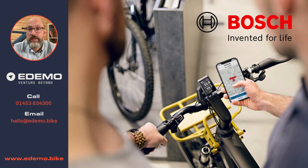Hello, I'm Dan from Edimo Electric Bikes and today I'm just going to quickly run through the Flow app from Bosch that comes with every new Bosch smart system bike supplied today. The Flow app is similar to previous apps - it gives you integration with the bike so you can see information and some other nice bits and pieces as well.